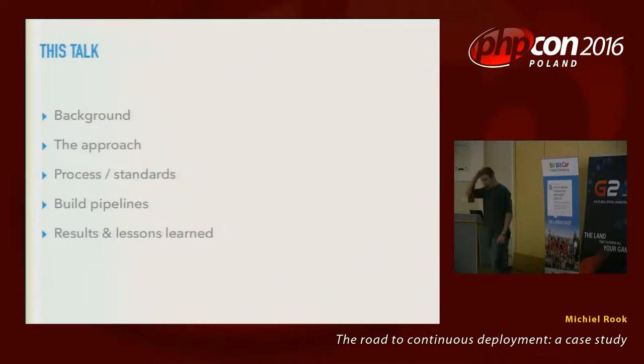What I'm going to talk about is the background of the project we did, how we approached the project, what we said in terms of process, standards, and rules, onto build pipelines — which is the meat of the talk — and then finally results and lessons learned.